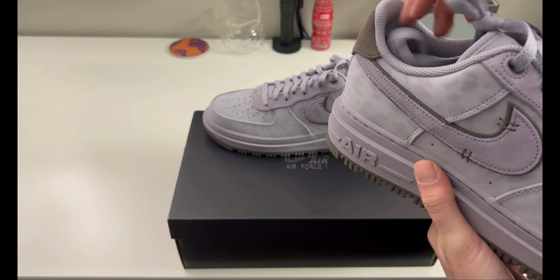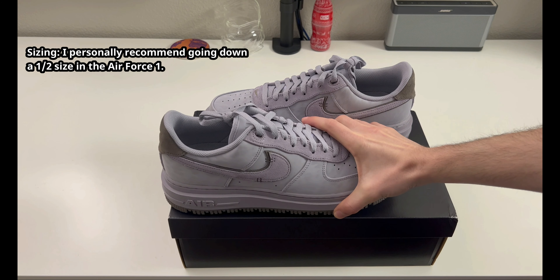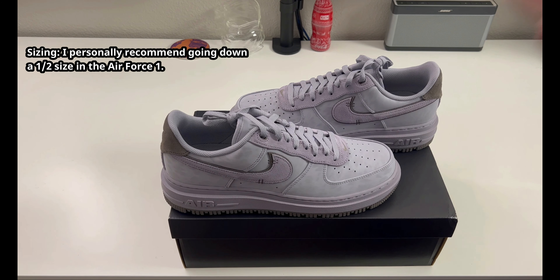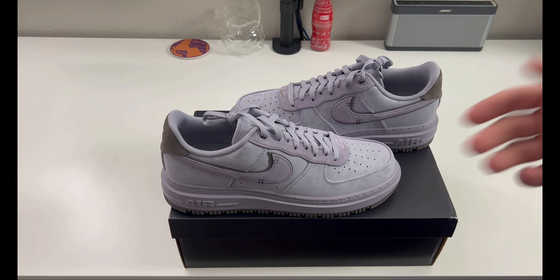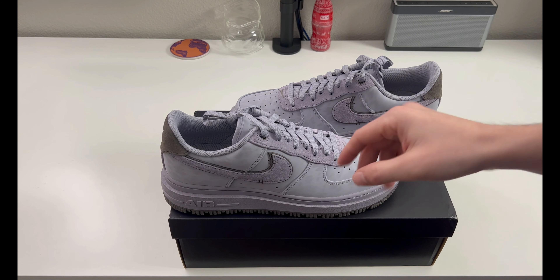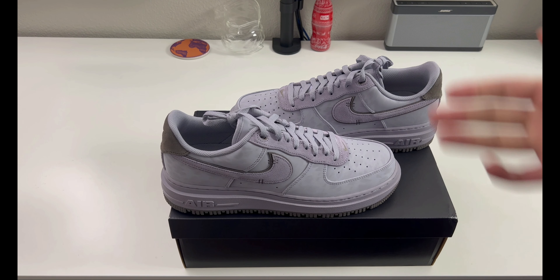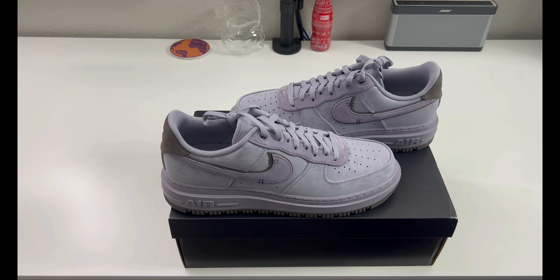If you've never owned a pair of Air Force Ones and this may be your first pair, I would recommend going down half a size. I've always felt Air Forces run big, and with these specifically — because of how heavy they are — you don't want them big because they'll slip off your feet and you'll get heel drag. I definitely recommend going half a size down, especially on this pair because of the weight.